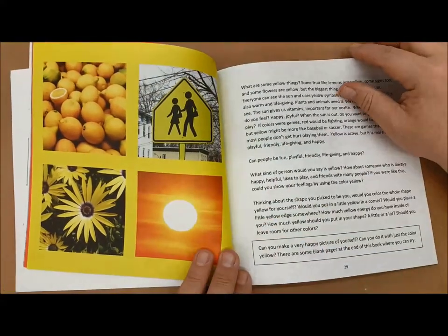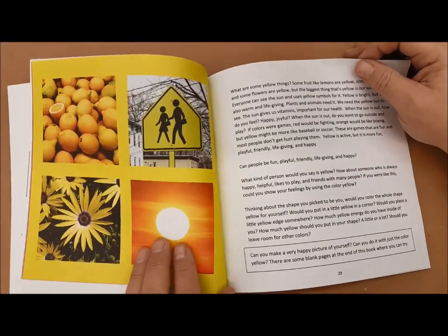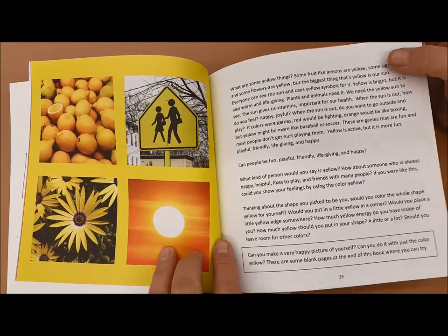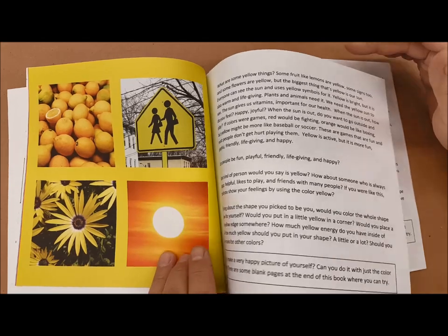Yellow is associated internationally with the sun, so it's a color of warmth and happiness. It's friendly and life-giving. So if you want to show that somebody has those kinds of qualities, yellow is a good color to use.